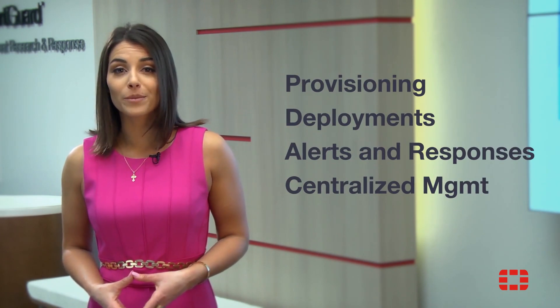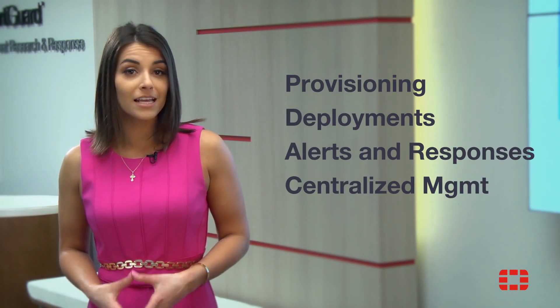Plus, provisioning, deployments, alerts, and responses can all be managed from a centralized location. As an integrated part of the Fortinet security fabric, 4D Deceptor expands your defenses with robust security that is both actionable and automated.